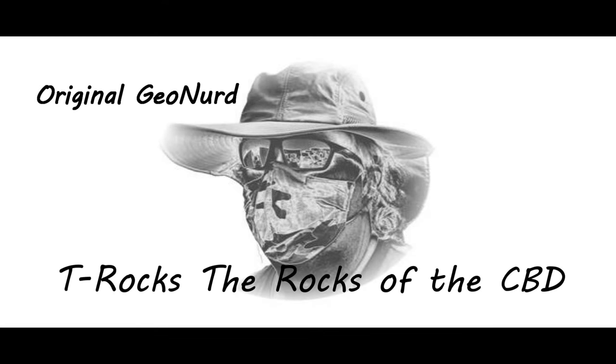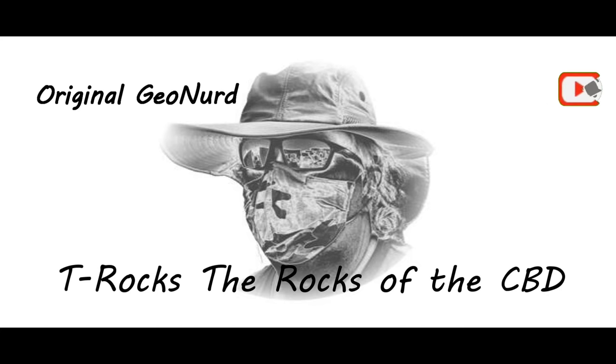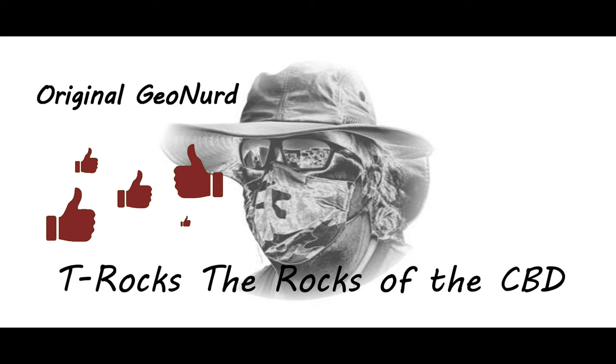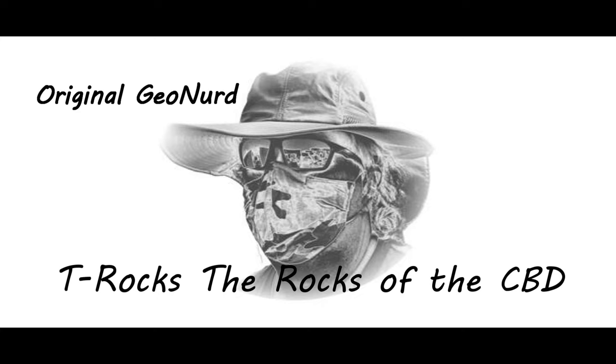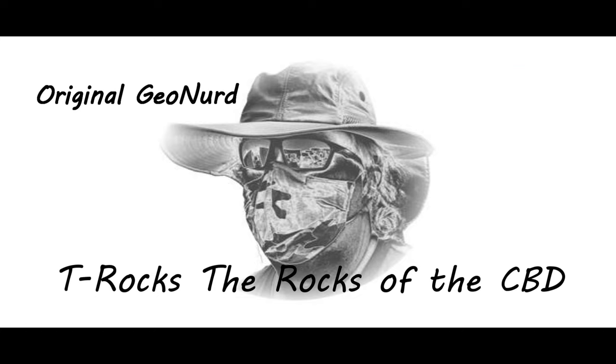Greetings and salutations GeoNerds. Today's program is brought to you by the letters CBD. We built this city on rock and rock. This week we'll look at the rocks under Brisbane CBD, how old they are, and their part in the history of our city. We'll also have a look at the very stone the buildings are made from. We'll visit some of the local quarries that it all came from. So let's rock.